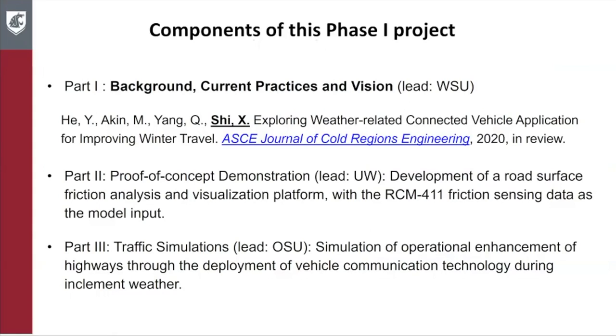There are three components in this project. Part one is led by Washington State University, focused on background, current practices, and vision. The research product of part one is a manuscript in review by the ASCE Journal of Cold Regions Engineering. Part two and part three are led by UW and OSU respectively.